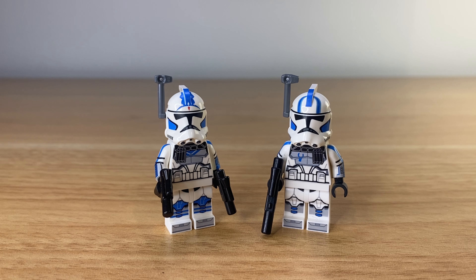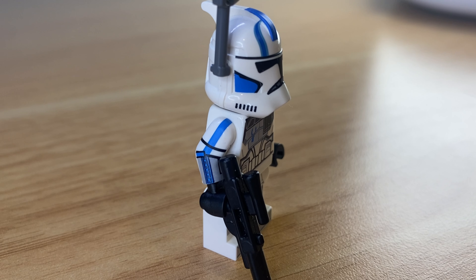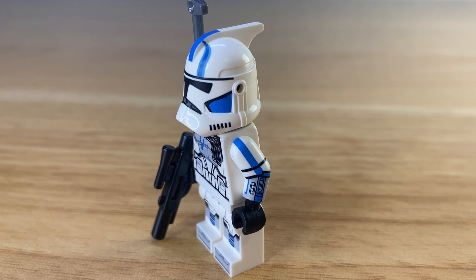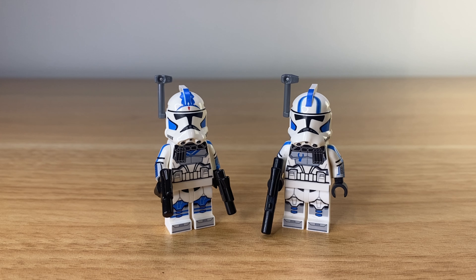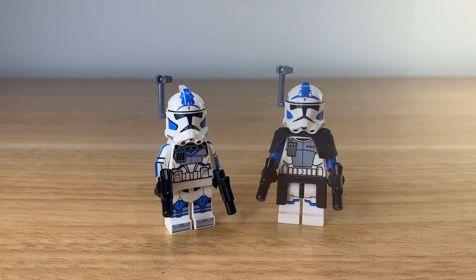Looking at 5s and Echo together is really awesome. These guys were such a cool pair in the Clone Wars and it's a shame that LEGO never made these guys in minifigure form. I also wanted to do a comparison with my custom 5s that I made a few months ago in another video. He has a Clone Army Customs P2 helmet and not the ARC Trooper one, but still GCC take the win here easily.